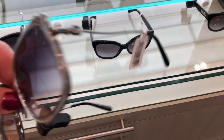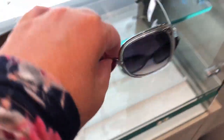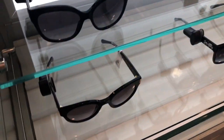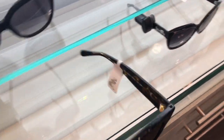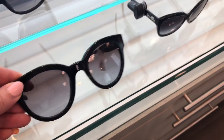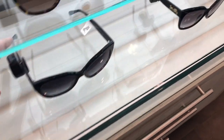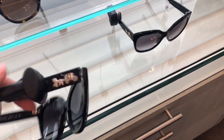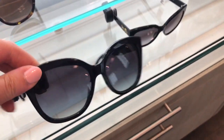I love these Coach ones because they're big, and I like that they're kind of silver. And these are some more Coach ones. Those have the little carriage on the side — that's the Coach logo.